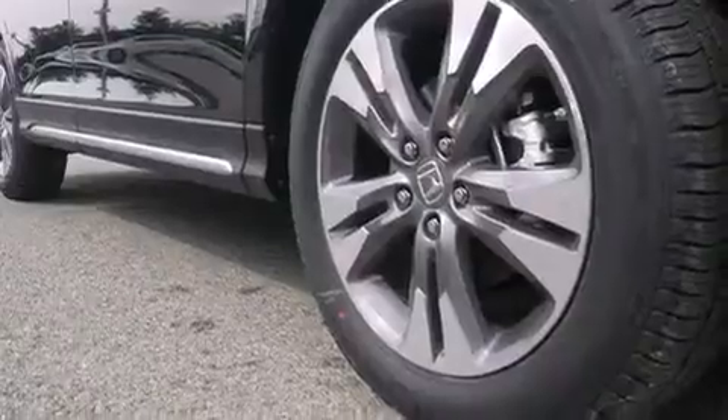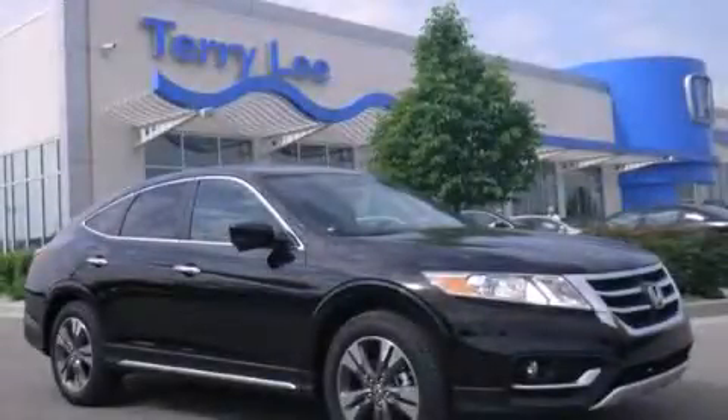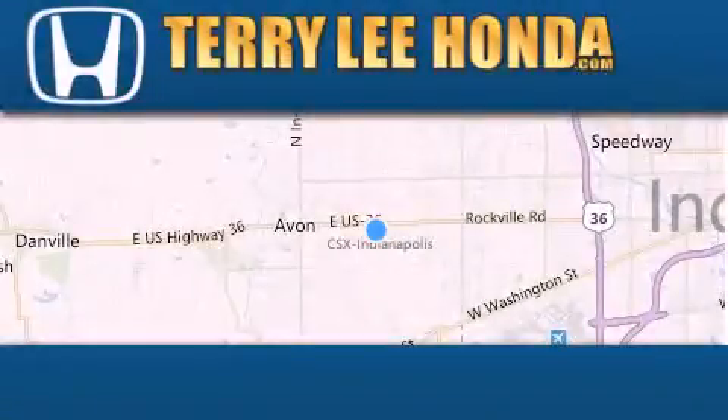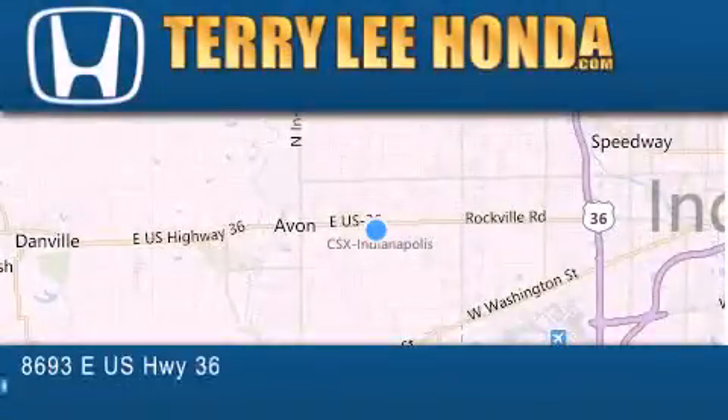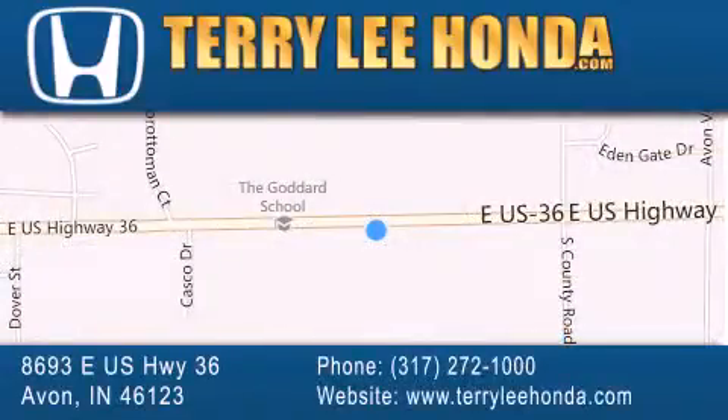We hope you found this video informative. Please contact us today. At Terry Lee Honda, we offer new Honda cars in the Indianapolis area, along with used cars, trucks, and SUVs by today's top manufacturers. Stop by and visit at 8693 East US Highway 36 in Avon, or see us online at TerryLeeHonda.com. See you next time.